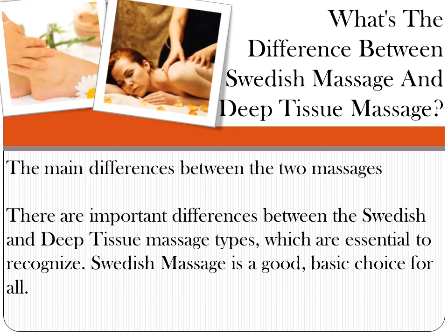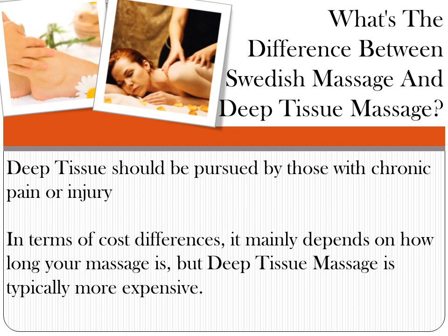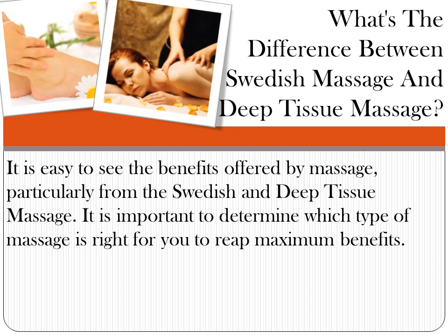The main differences between the two massages: Swedish massage is a good basic choice for all, while deep tissue massage should be pursued by those with chronic pain or injury. In terms of cost, it mainly depends on how long your massage is, but deep tissue massage is typically more expensive. It is easy to see the benefits offered by both massage types, and it is important to determine which type is right for you to reap maximum benefits.